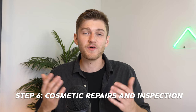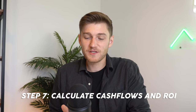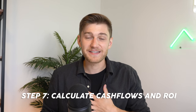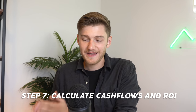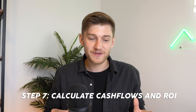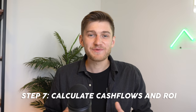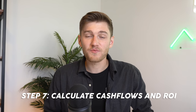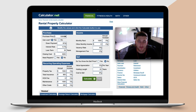Step number seven: once you have everything else down pat and you have a real estate agent on your team, is going to be learning how to calculate the cash flows on a property along with the return on investment. The harsh reality is that most properties will actually not make a good investment in the big picture. I probably should have put this step before searching for properties in general, because learning how to analyze the cash flows and the return on investment is paramount in the overall search process.